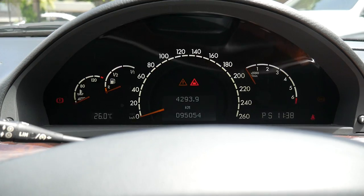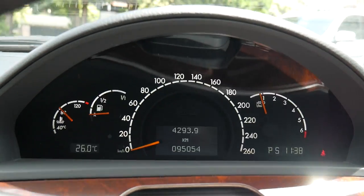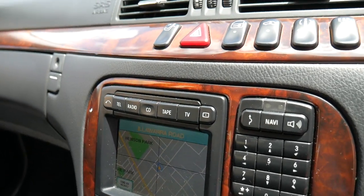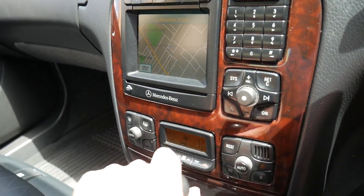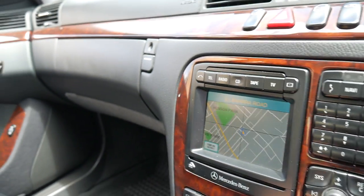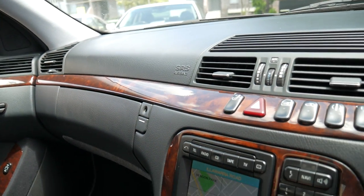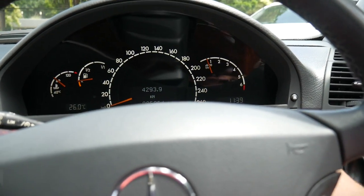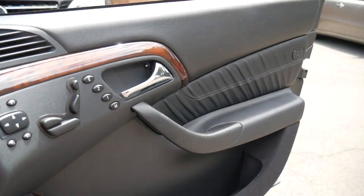I'll just start it up. You can see there's no warnings on the dash. There's the navigation. All the pixels for the air conditioning are perfect. It really is a very nice example of a 2000 Mercedes S320. We've had a number of good 220 Series in stock.